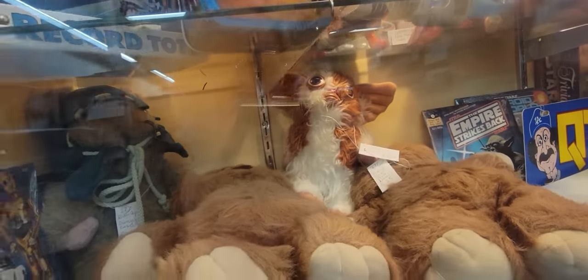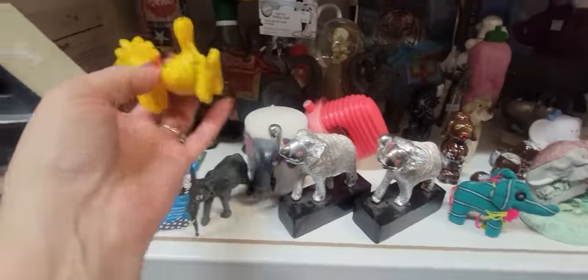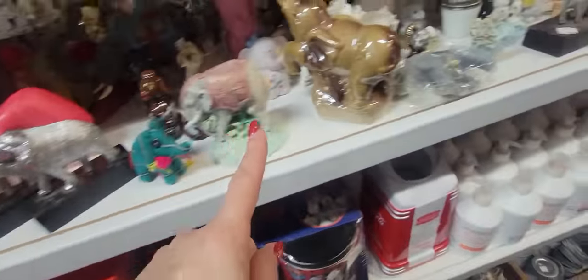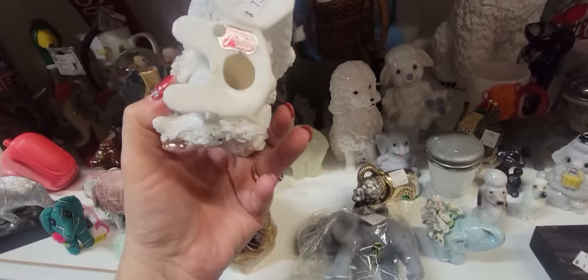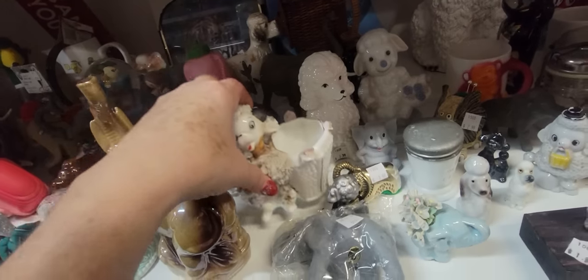It wouldn't be a flea market if you didn't see piles and piles of mattresses. There's a little Woodstock — he's vintage, he's $4.99. It's a little Redware. Brazil — I think it's Brazil. There's a little Pota. This is Lefton, it's just $7.99, but a lot of the petals are broken off.